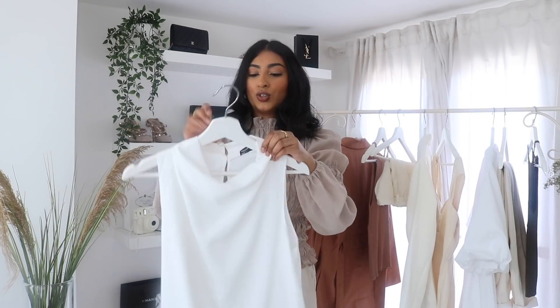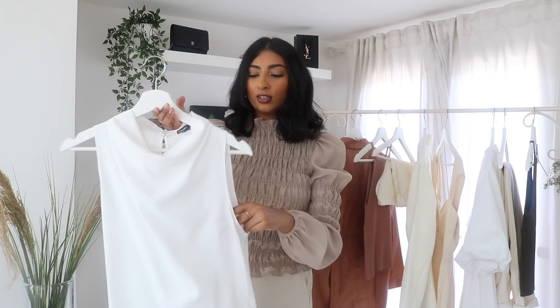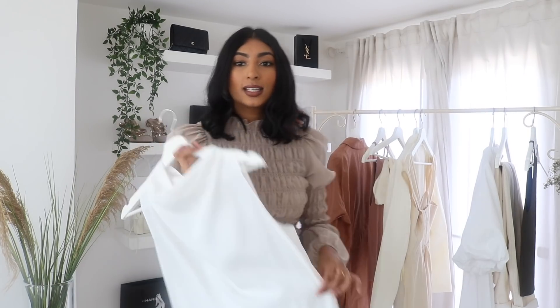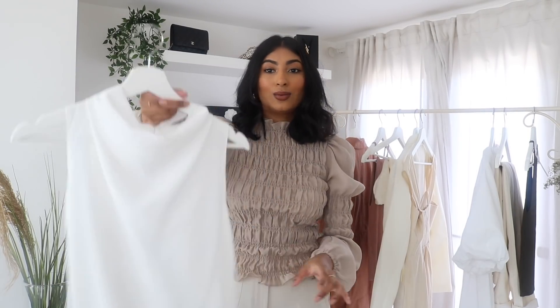Then I have this drape neck blouse. This is very similar to the one I bought in my last Zara haul, but I feel like it's a little bit more relaxed — the material is a bit more flowy and light. I just wanted to see how this one compared to the Zara one. This is from the ASOS design range in a size UK 8, and it was £20 — a really good price for a staple white blouse. I've just styled it with some black trousers, which I think looks really nice. It's great for work but can also be styled casually.